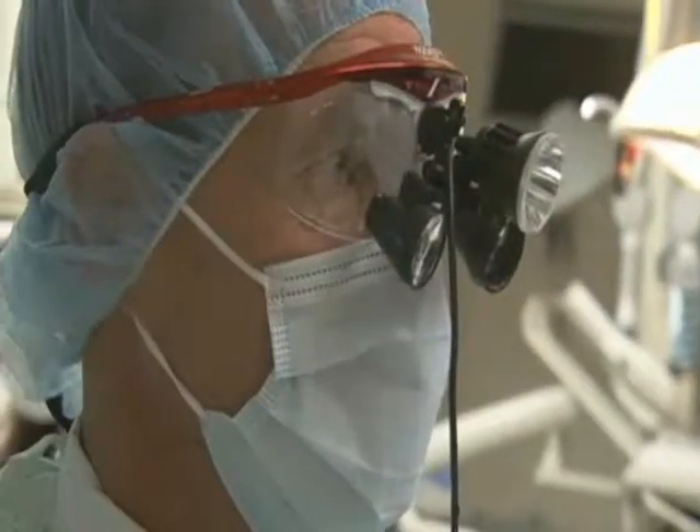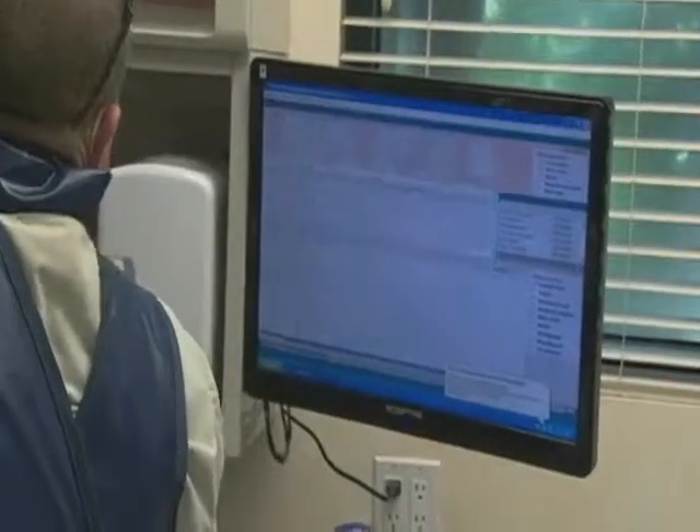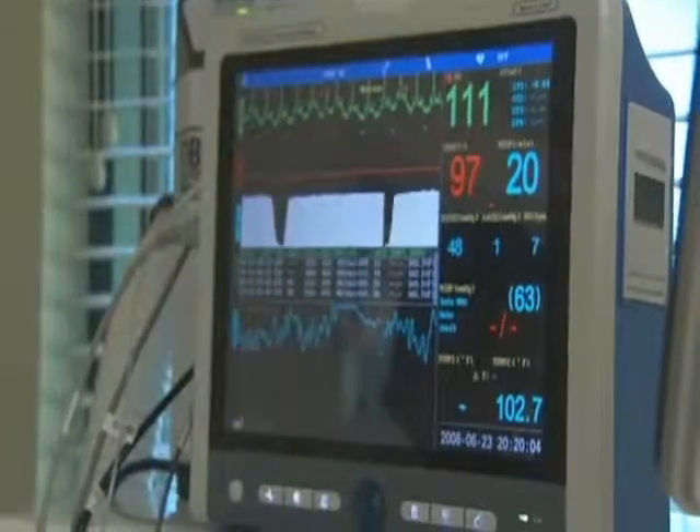During the procedure, the team takes every precaution to make sure Max is safe. Max is carefully monitored through observation, along with advanced electronic devices similar to those in human hospitals.